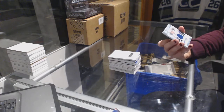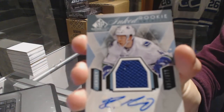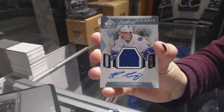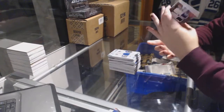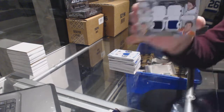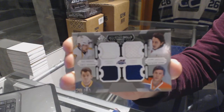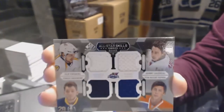We've got an Inked Rookie Sweaters numbered to 149 for the Vancouver Canucks, Ronald Keenan's — with a little chip on the bottom there. And we've got a quad All-Star Skills Fabrics jersey which would be Nashville, Calgary, Buffalo, and Edmonton — Filip Forsberg, Johnny Gaudreau, Zenis Giorgensen, and Ryan Nugent-Hopkins.